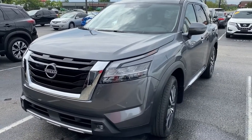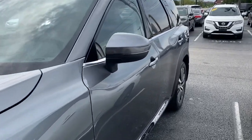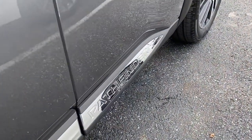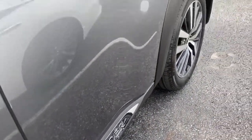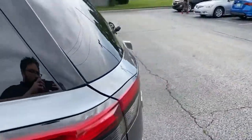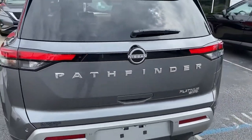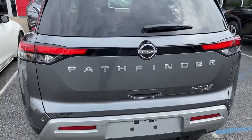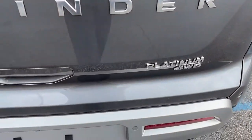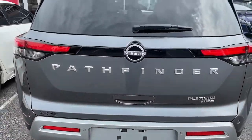The front end is very different than it has been. Walking around the side, you can see the Pathfinder emblem down there. The back tailgate also has the new Nissan emblem that lights up — 'Pathfinder.' You can see the Platinum four-wheel drive badge. The Platinum has a tow package on it — awesome.